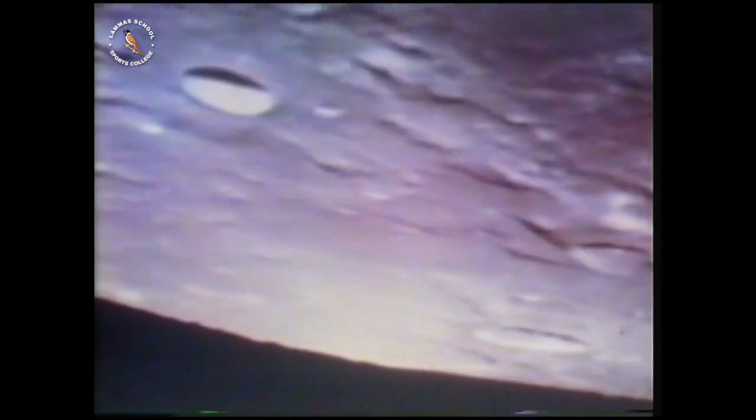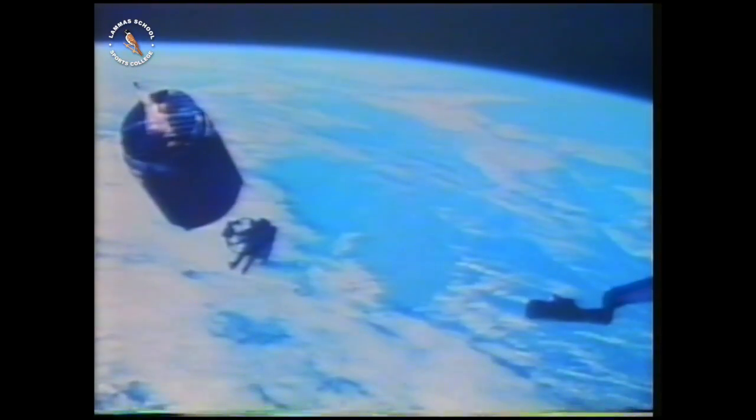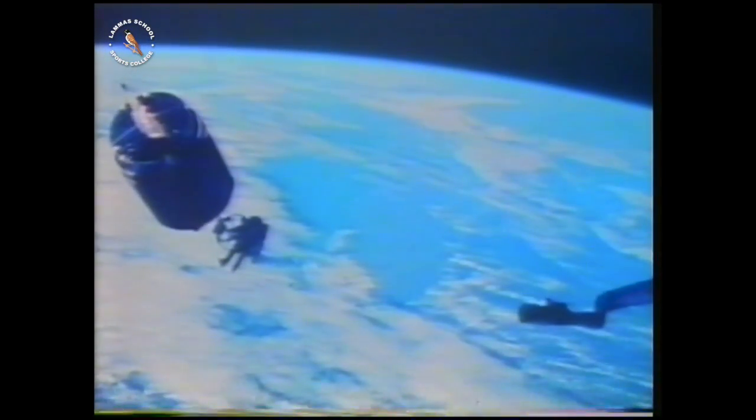We're so used to gravity, we take it for granted. But when astronauts go into space, they find that they can't always decide which way down is. Let's see how confusing life can be when you don't know up from down. First of all, some of them sleep on the walls, and their arms often float at right angles to their bodies.